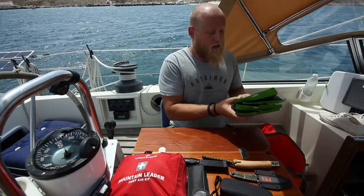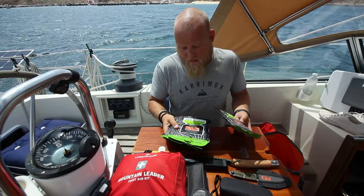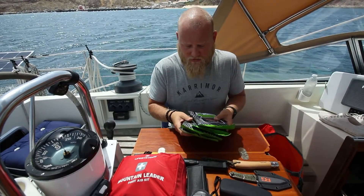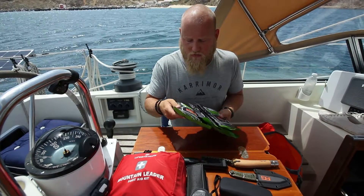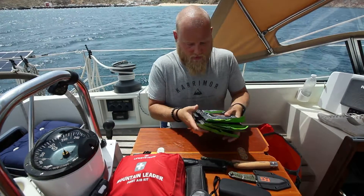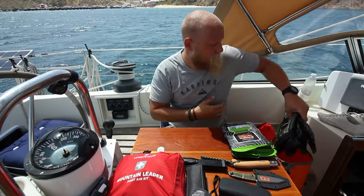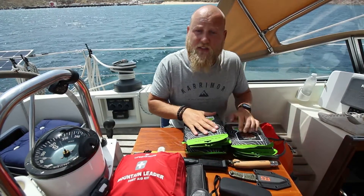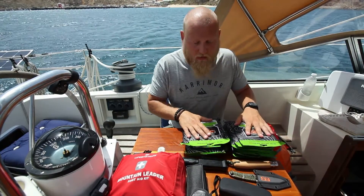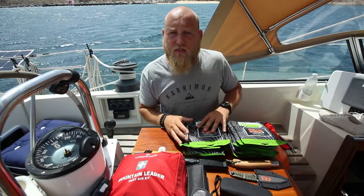I have six full days of rations — again left over from when I was hiking, boil-in-the-bag stuff. But you don't need to boil it, you can eat it cold — not very nice, but needs must. They're dated for another two years yet, so they should last us for quite a while if we ever did need to abandon the boat, hopefully for just a couple of days.